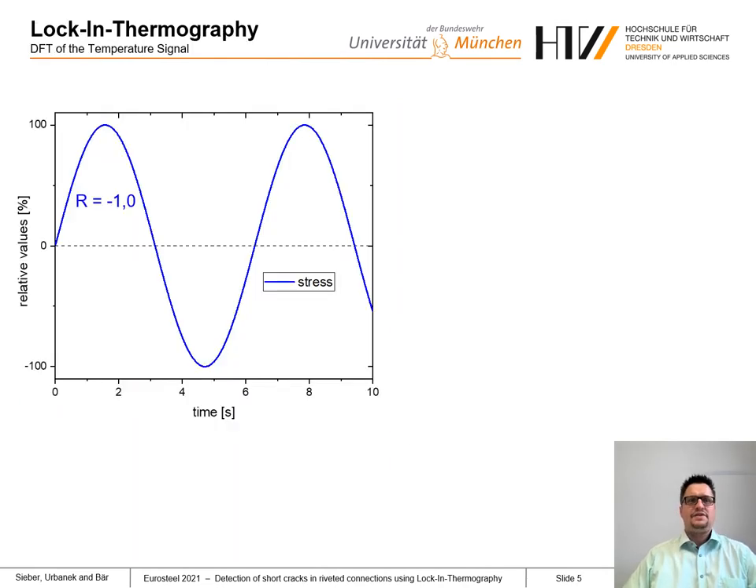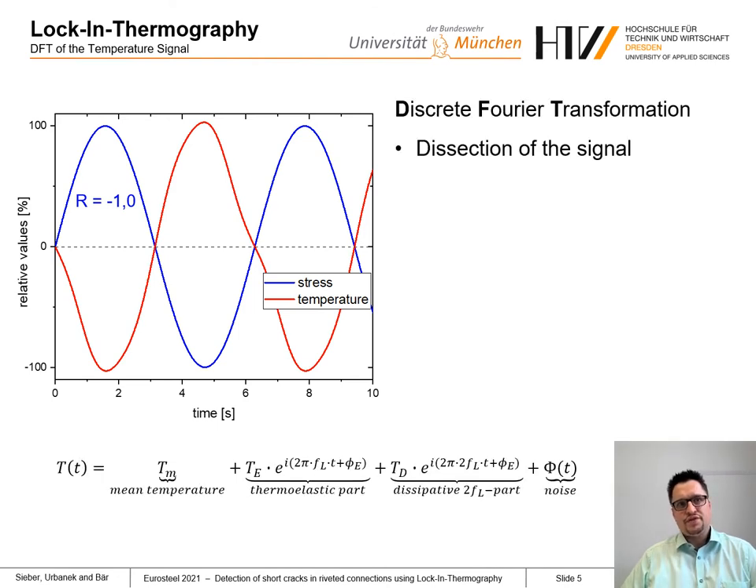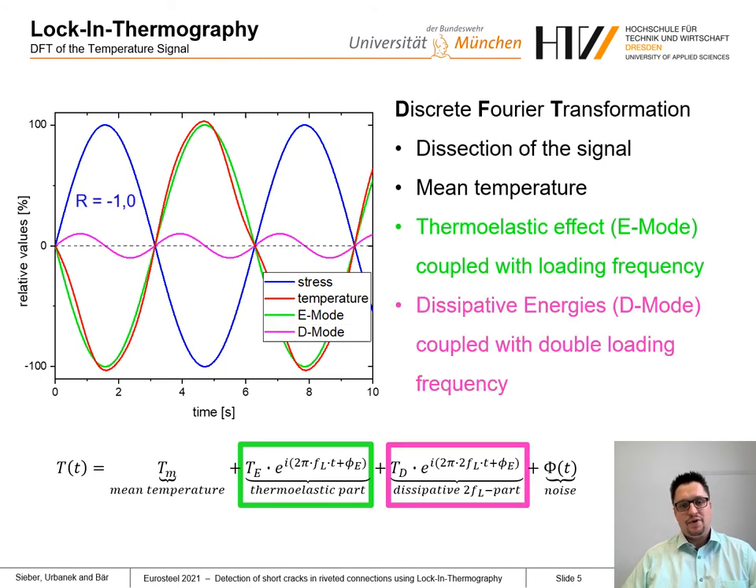Let's look at the analysis of the temperature signal after the measurement. If the blue graph represents the alternating stress of the sample, the red graph shows the temperature signal from the measurement. The signal is dissected by a discrete Fourier transformation into: first, the mean temperature of the sample; second, the thermoelastic effect — the green graph — which we call the E mode, or elastic mode; and third, the dissipative energy called D mode, which occurs at the crack tip and is coupled with a double loading frequency.